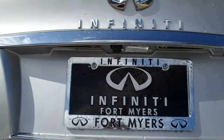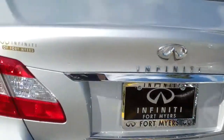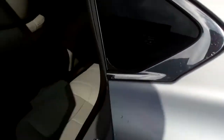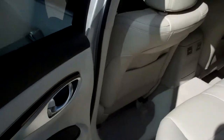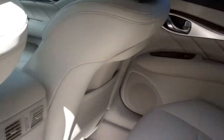Rear backup camera. The rear seating is plush, comfortable, with plenty of headroom and legroom.